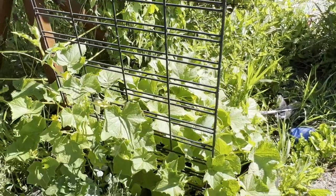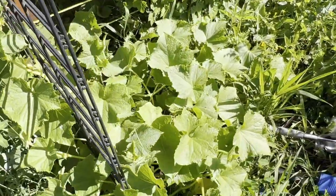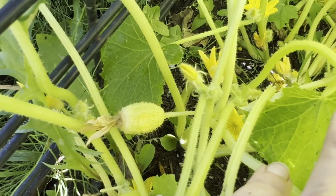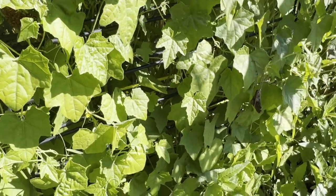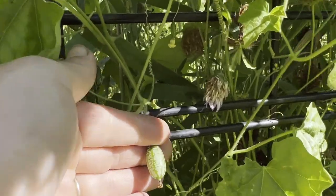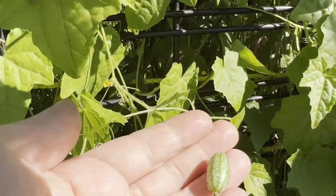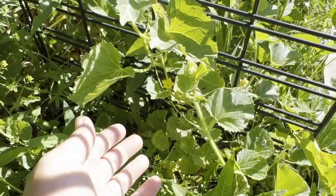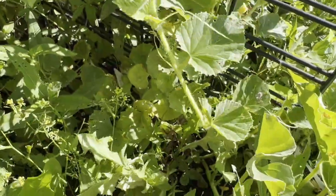Down below the cucumbers are doing really good. This is the lemon cucumber — it's starting to get some little lemon cucumbers on there. All up the back here the cucamelon has actually done really well — there's lots of little tiny guys on here and we have been able to actually harvest a few. They're a nice little crunchy snack. Over here amongst the weeds is the Armenian cucumber which I don't have any on at all.